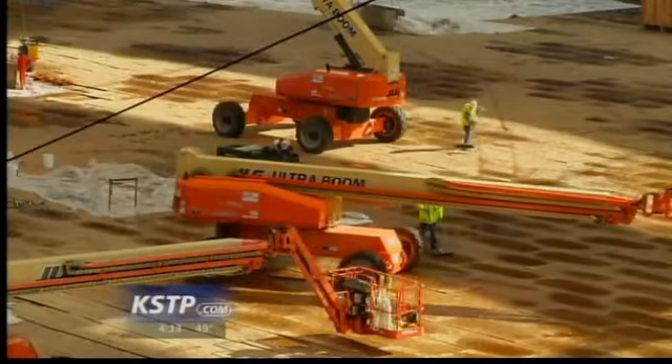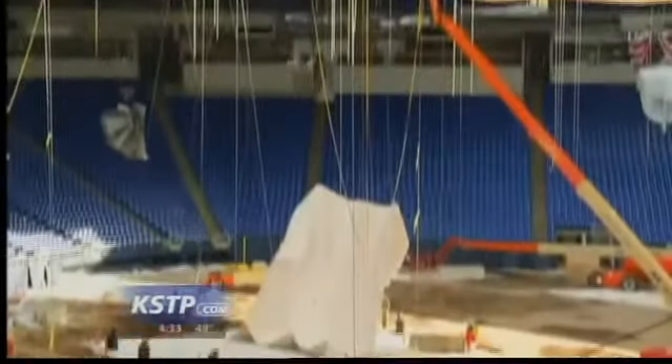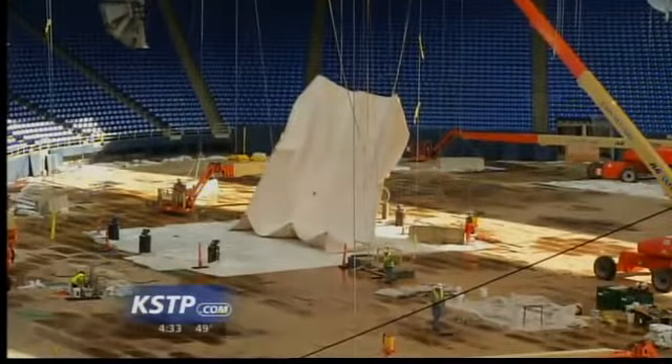We've also had some high winds this spring, and that has prevented a little bit of work, at least for a short time last week. Crews were able to make it up, though, by working last Sunday.